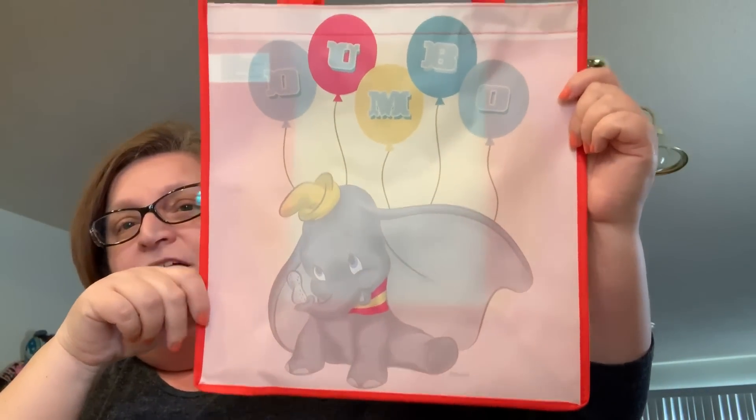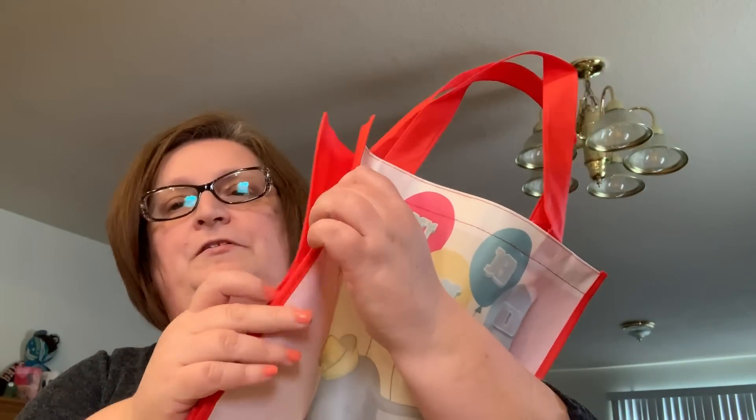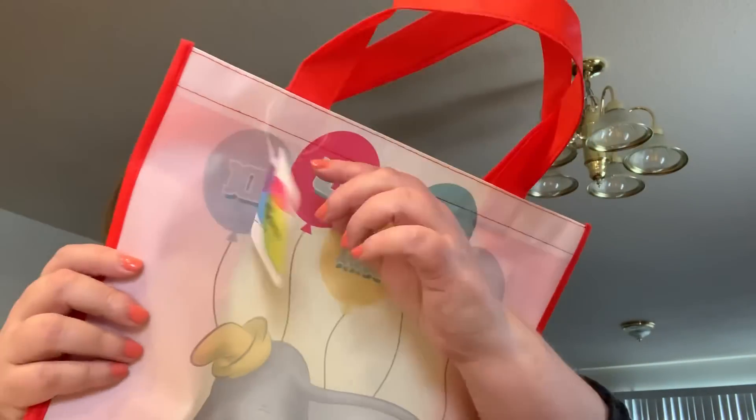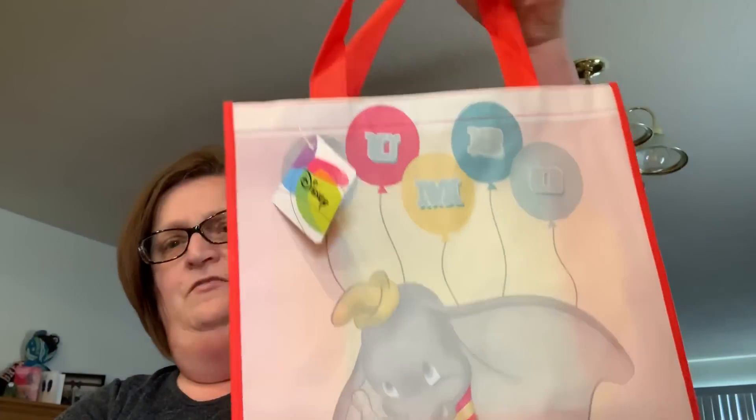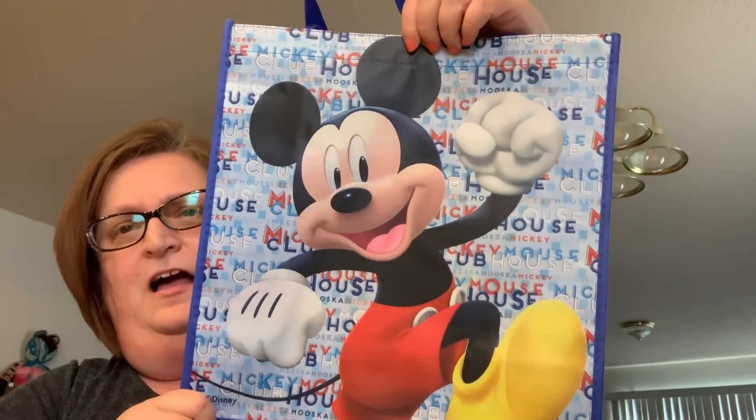I was so happy to find this bag — it's new and features Dumbo. I want to see the movie, so when I saw this I had to have it. The side is just a solid color. Disney Dumbo — I love it, it's so cute. I wish I had grabbed another one. And then they had this Mickey Mouse bag, so I picked that up too.